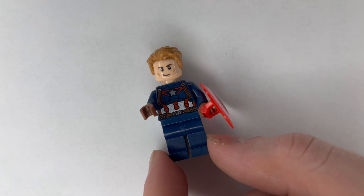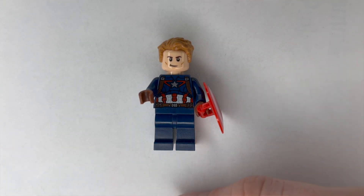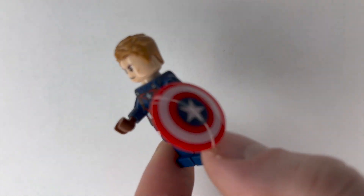We have Iron Man and Doctor Strange already behind us. We just got Thor, so we needed another Avenger — and that's going to be Captain America. There was actually an older version with the blue top and no hair, as if he's wearing his helmet. But I liked this more modern version a little bit better, so we got the one with the hair. He does of course come with his Captain America shield.